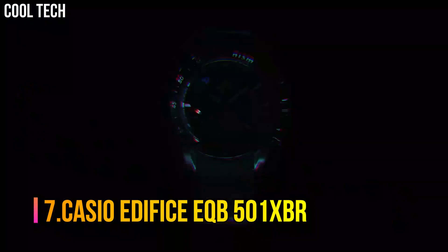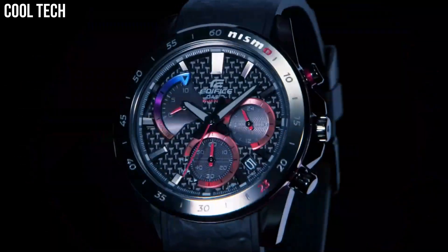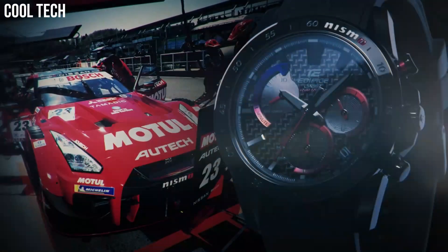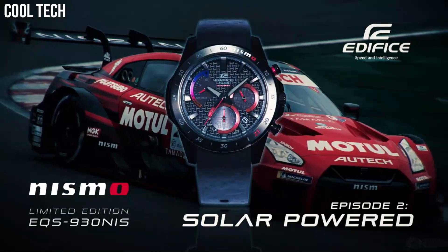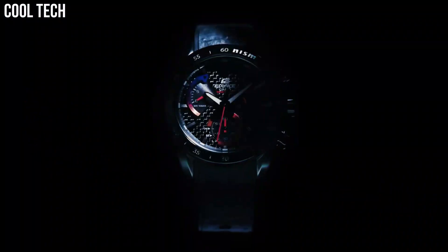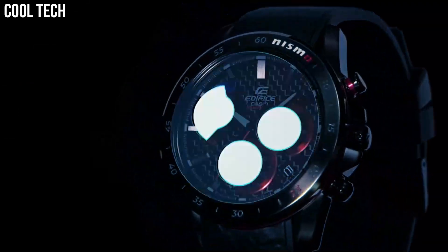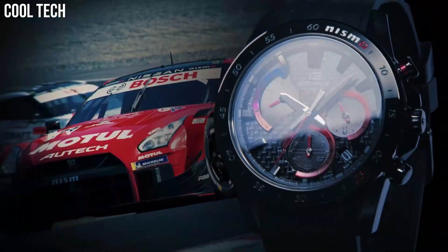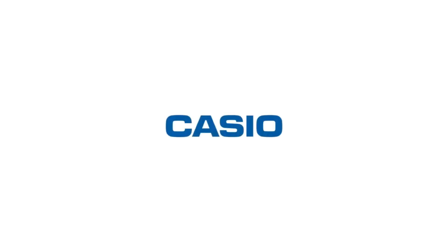Number 7. Casio Edifice EQB501XBR. The built-in solar battery eliminates the nuisance of replacing batteries. Atomic timekeeping means the user never has to reset the time. Solar power, Neobright, tachymeter, full auto calendar, power saving, date display, regular timekeeping. Approximate battery operating time 8 months on rechargeable battery. Quartz movement, case diameter 52 millimeters, water resistant to 100 meters — suitable for swimming and snorkeling but not diving.